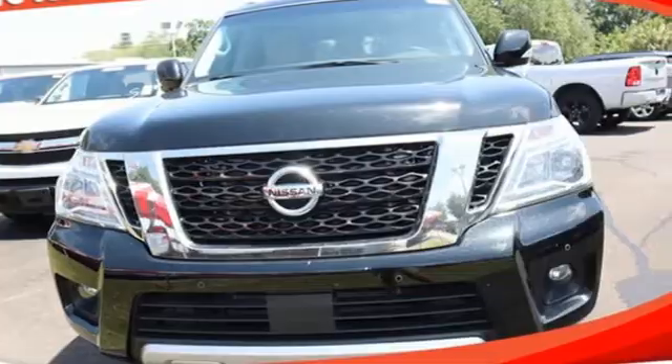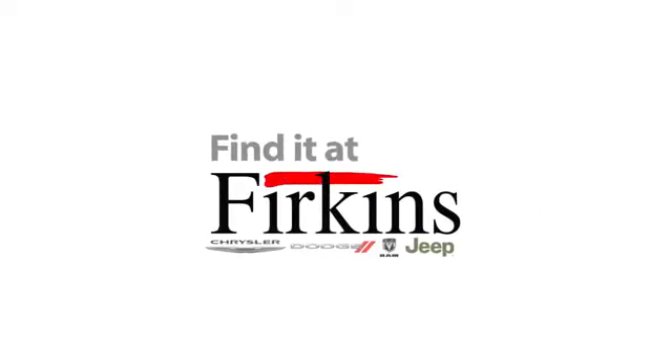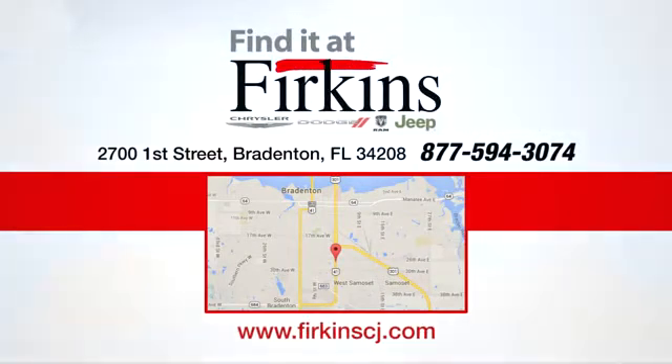Hurry in today and see it for yourself. Find it at Perkins. Come see us today. We're located between the Red Barn Flea Market and the DeSoto Mall on First Street.